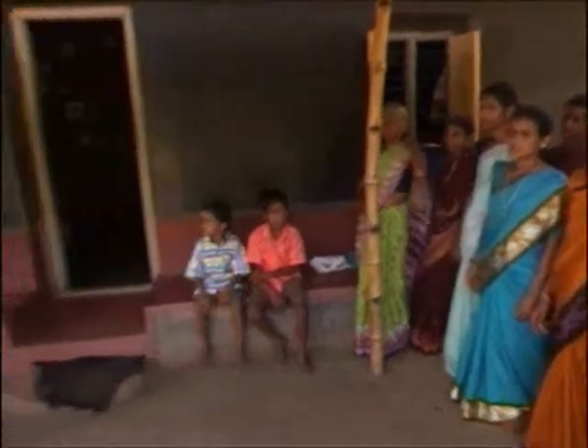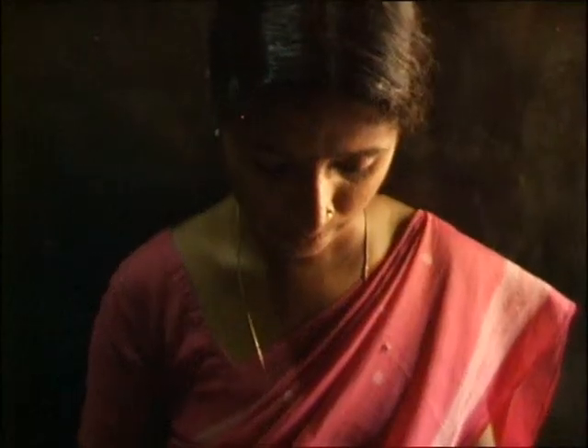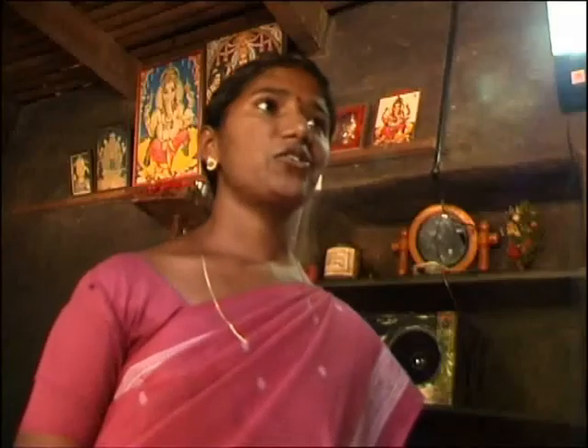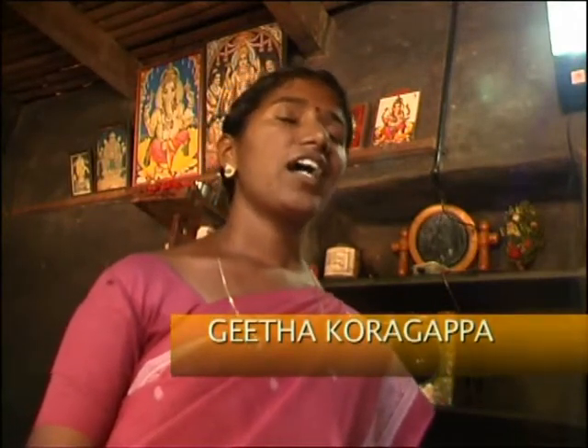The meeting is being held at the home of Gita Koragappa, who bought her system a year ago. She saves money by not having to buy kerosene and by having time to work in the evenings. After installing the solar light, I can save 40 or 50 rupees a month, which I use to pay for the loan for the system.